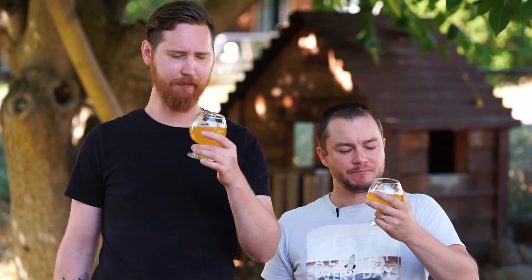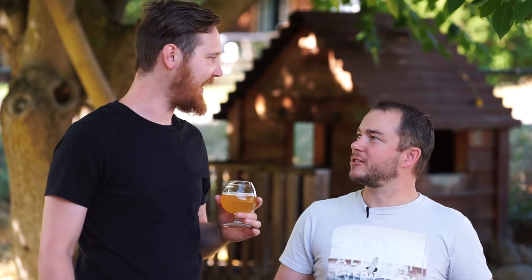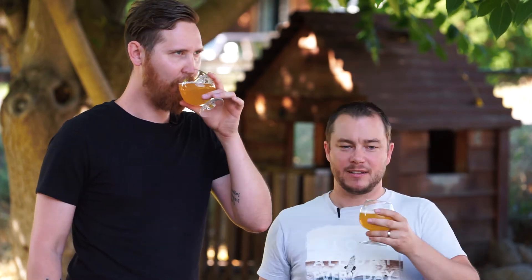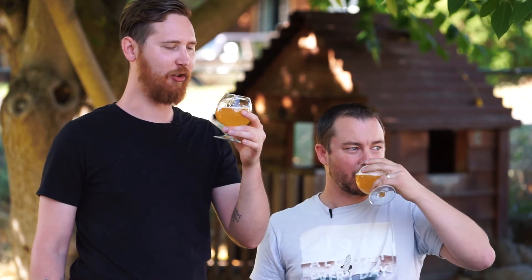A little citrus to it, yeah, nice little finish. Wonderful mouthfeel too — very light. As soon as it hits you it's like a nice, I don't want to say creamy, but it's a nice light and creamy mouthfeel to it.